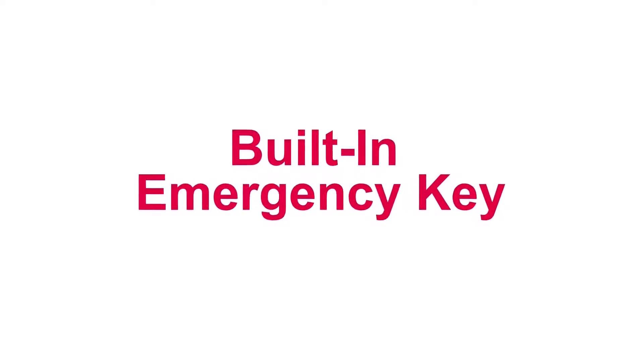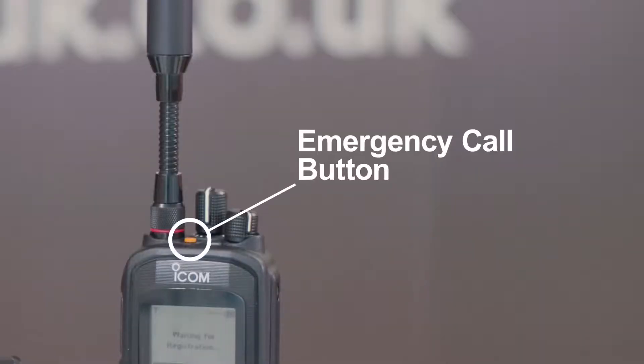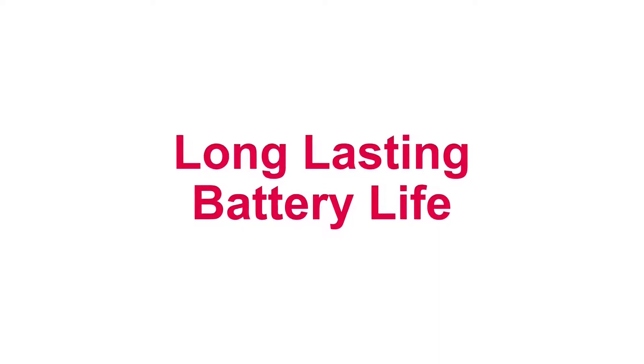The radio also meets military-grade specifications. The orange key on the top of the radio can be used in emergencies — you can transmit an emergency call to pre-programmed users when holding down the button.